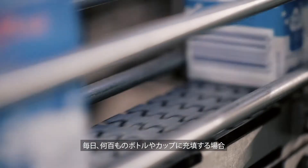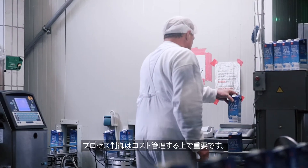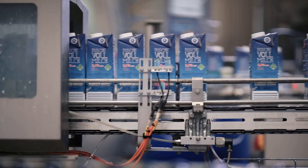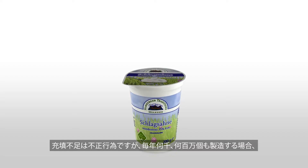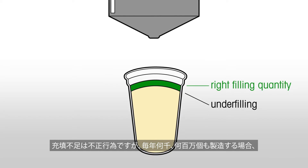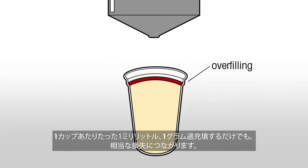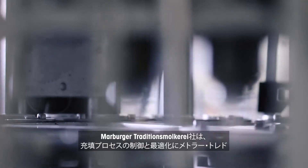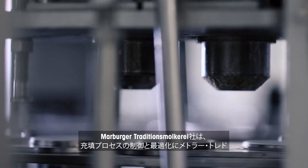When filling hundreds of bottles or cups every day, process control is important to manage costs. Underfilling is illegal, but when producing thousands or millions of cups every year, overfilling by just one milliliter or one gram per cup can lead to substantial losses.